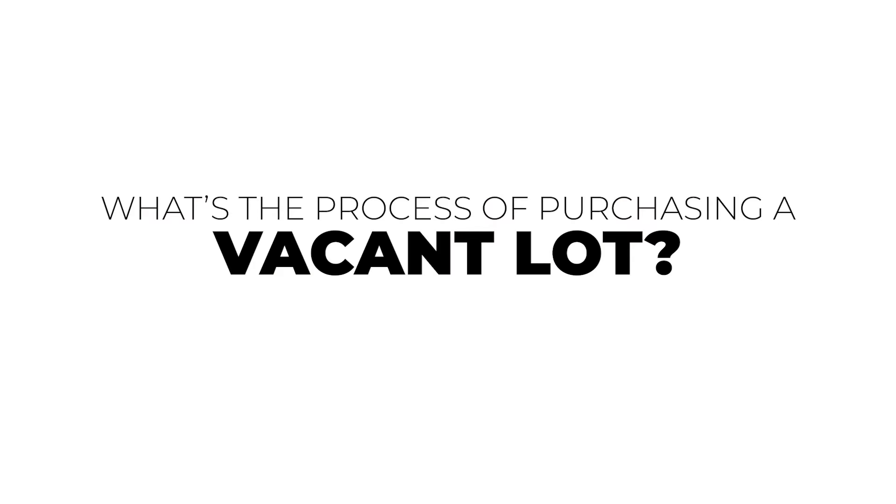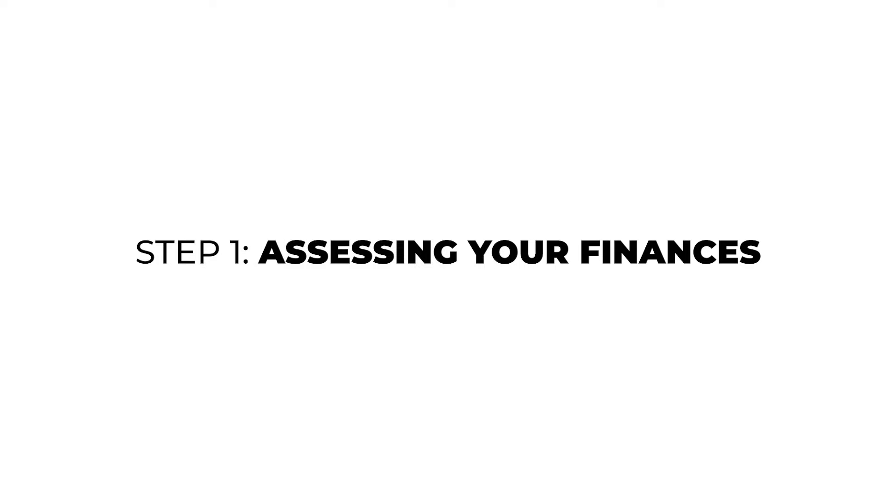The first thing you're going to want to do is assess your finances. Getting financing for a vacant lot is a little different than purchasing a home. Usually, vacant lot purchases happen in all cash. However, if you need a lender, be mindful that it might have stricter requirements — for example, you may need to provide 20% or more down in order to get the rest of the loan.